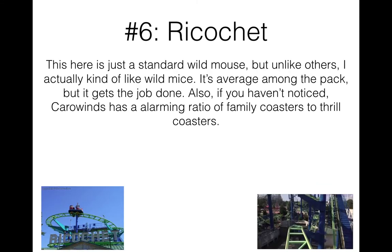Number six is Ricochet — just a standard wild mouse, but I actually like wild mice and find them quite fun. It's average amongst the pack but gets the job done. In comparison to other Mack wild mice, this one doesn't really stand out — it was built in the early 2000s, so there's a bit of roughness around the edges, but nothing too terribly bad. It's a nice compact family coaster. I was able to ride this with my younger brother and two of my cousins, so it was a fun time.